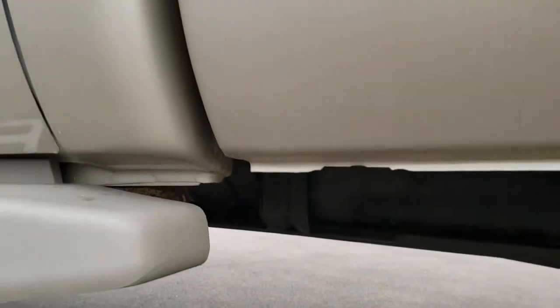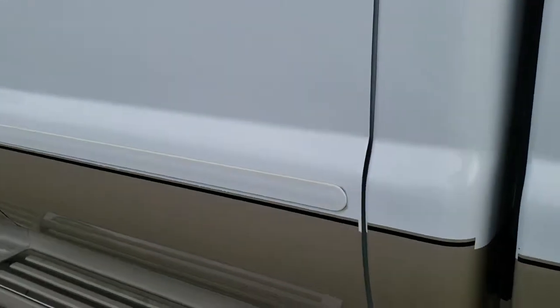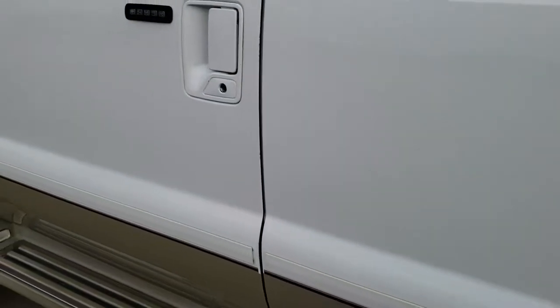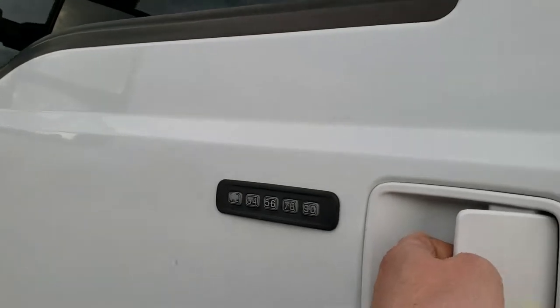The lower rockers all look really good on this truck. It has the lighted running boards — part of that King Ranch package. It also has the tow mirrors and driver side door code entry.